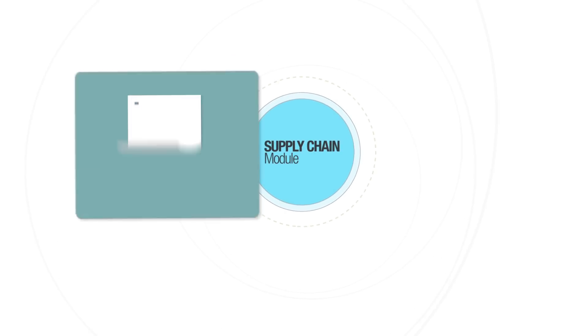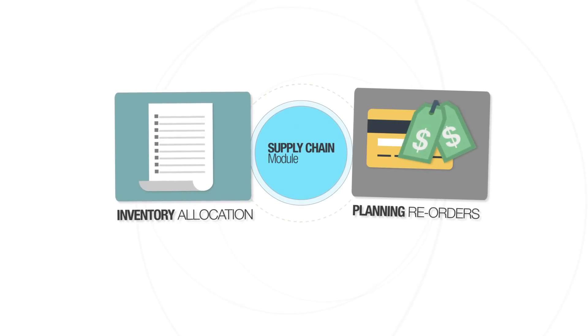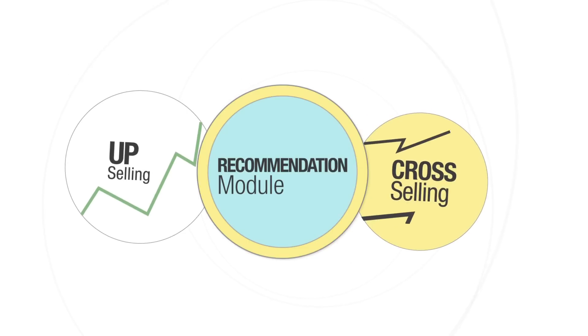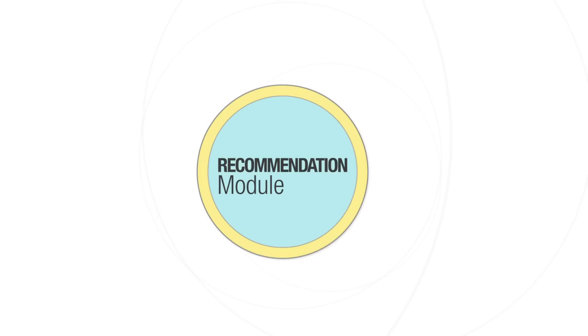Our supply chain module helps you with allocating inventory and planning reorders, so you never miss out on a sale due to an out-of-stock situation or have to write off large chunks of inventory. Our recommendation module helps you with upselling and cross-selling to best optimize for margins and drive repeat purchases.